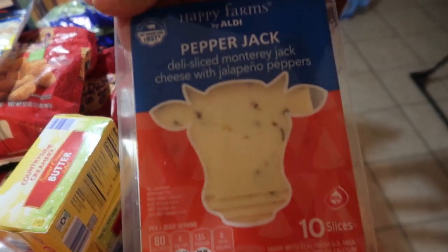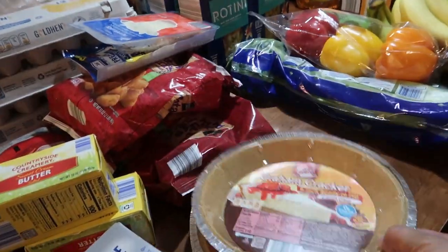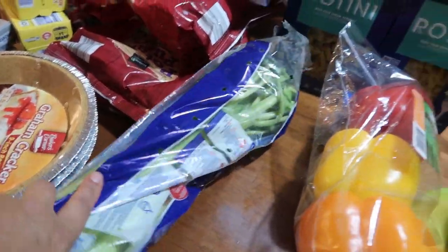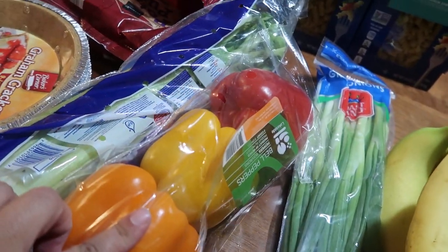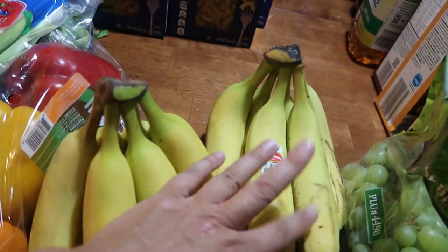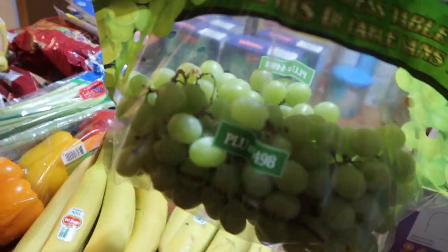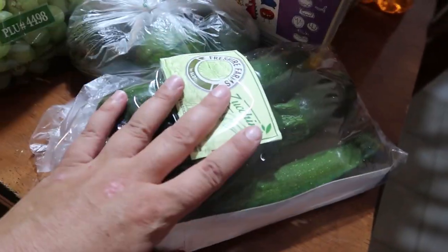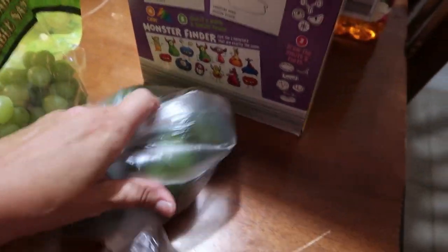Lunch meat was a little over $3 for a full pound. Pepper jack slices were $1.79 for Charles's lunch. Graham cracker pie crust — I got three at 95 cents each. Celery was $1.30-something, onions were 69 cents, bananas are always 25 cents a pound, green grapes were 69 cents a pound, four avocados at 33 cents a pound, and zucchini was $1.20.